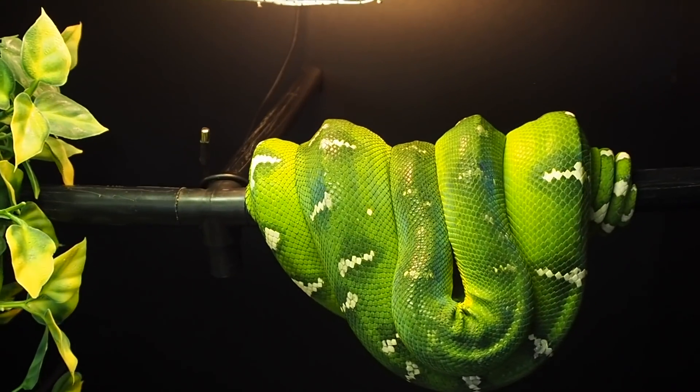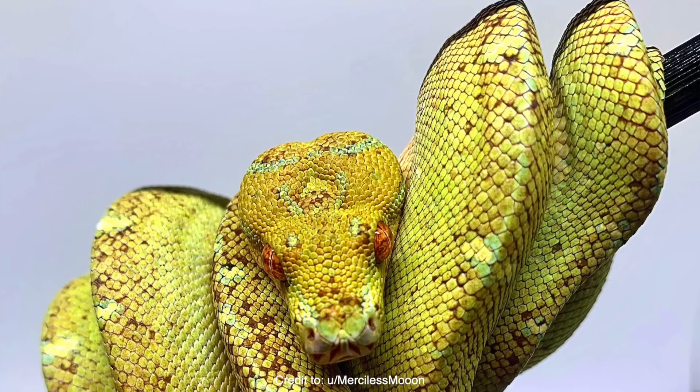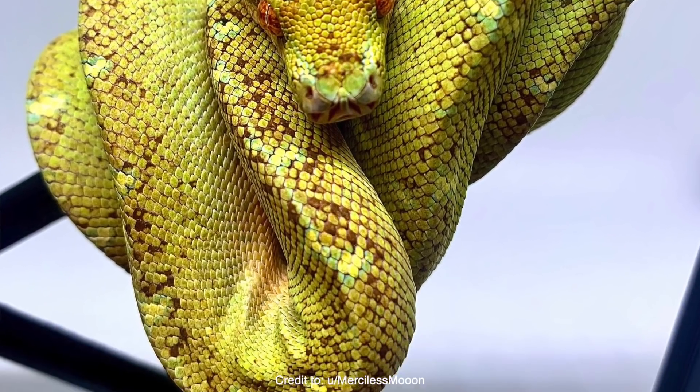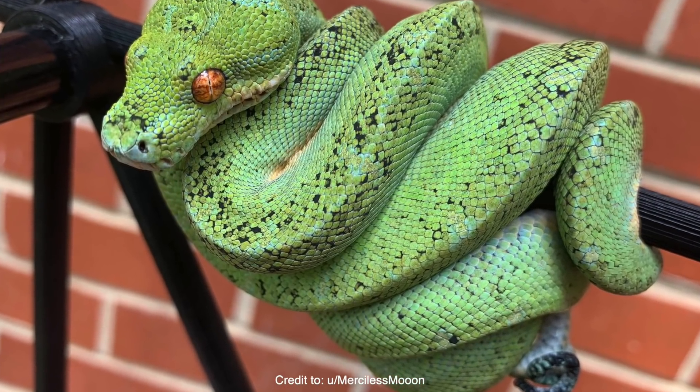There are several different snakes that you might hear going through an ontogenetic color change, which means they hatch as one color and then as their life course proceeds, they change into a different color. Most notably, this is found in emerald tree boas as well as green tree pythons, which typically hatch out either a red or a yellow color and slowly fade into that beautiful bright green as mature adults.